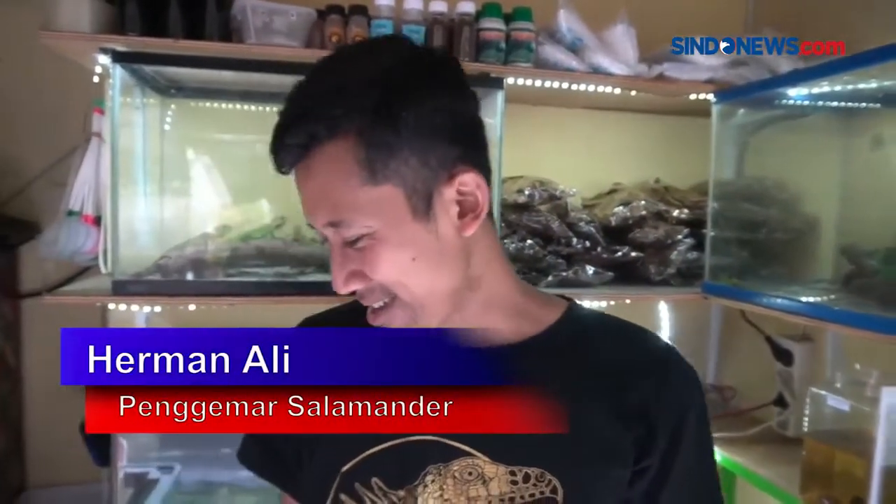This is an axolotl salamander. It's from Mexico.